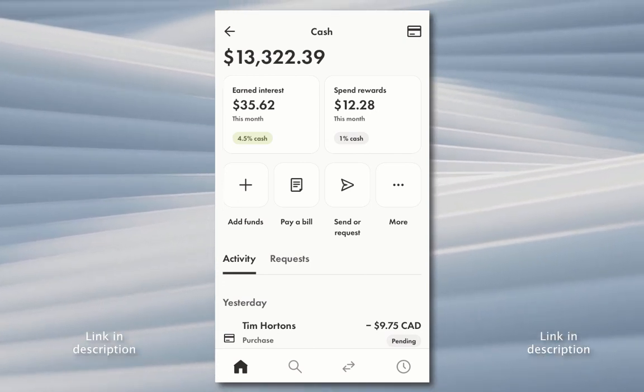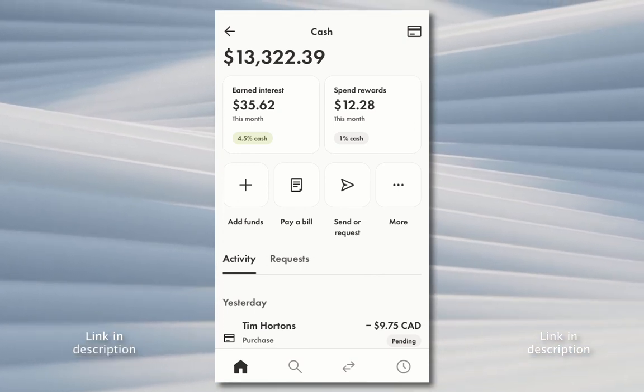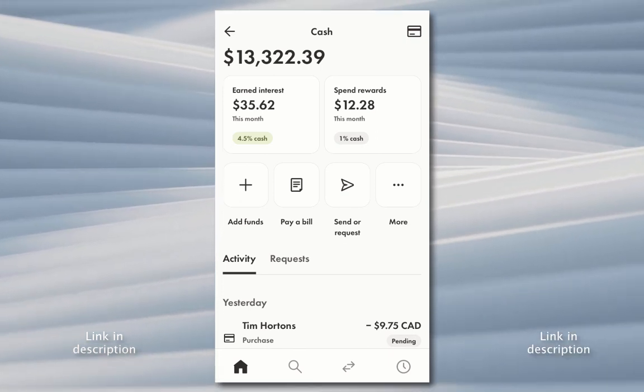There is a link in the description below if you would like to try it out. If you're an existing Wealthsimple user, go for it. And if you haven't signed up for Wealthsimple yet, click that link, register your account, make a deposit into your cash, and start earning that sweet 4-plus percent interest.